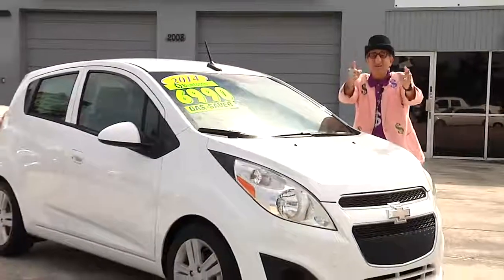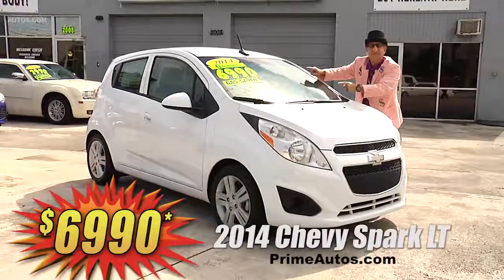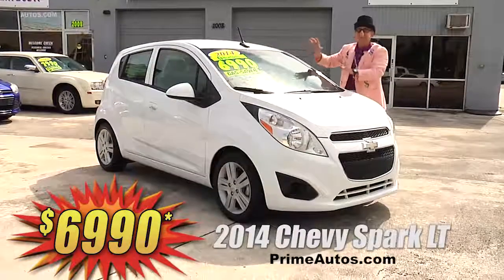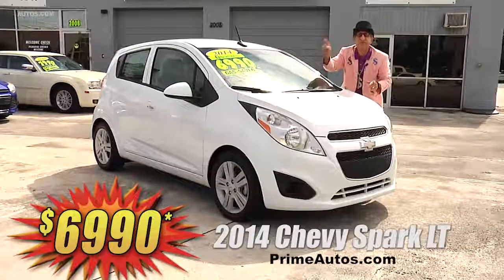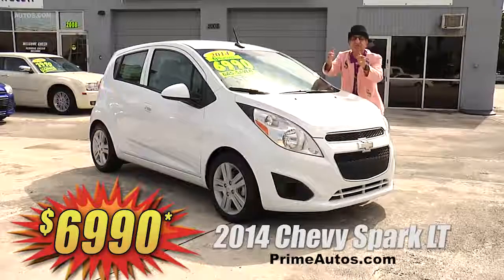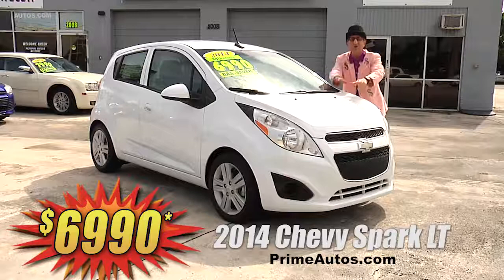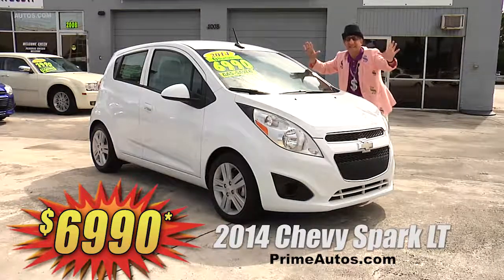I'm telling you, you won't believe the options and the super low price on this stylish 2014 Chevy Spark LT. I'm telling you, it's loaded with the automatic, factory touch screen, CD, satellite radio with USB, Bluetooth, and steering wheel controls, OnStar, and all the toys for the low, low price of only $69.90.